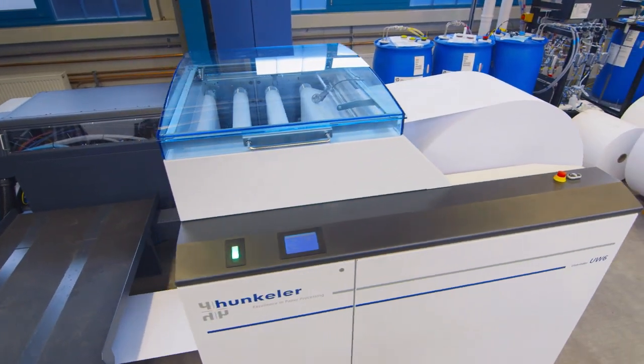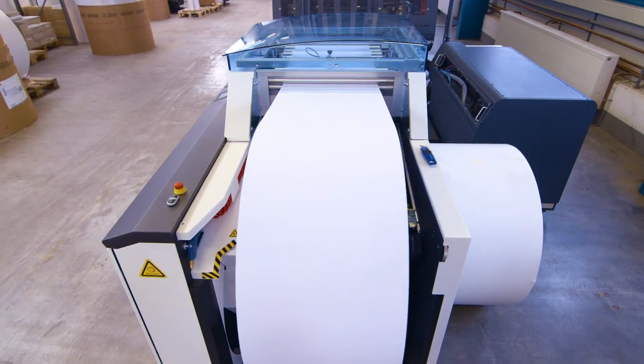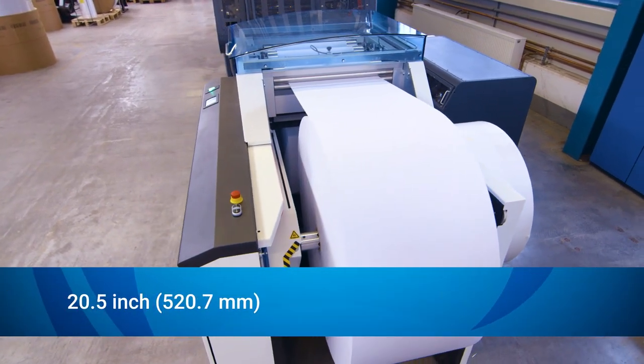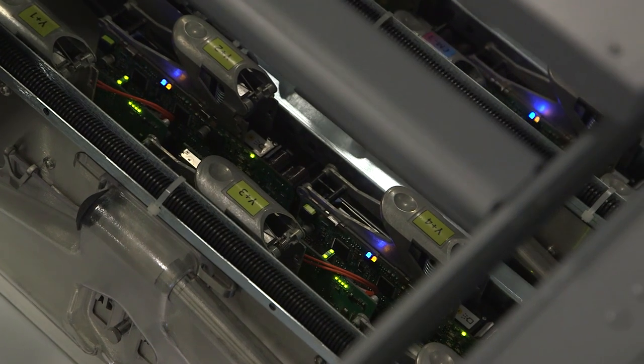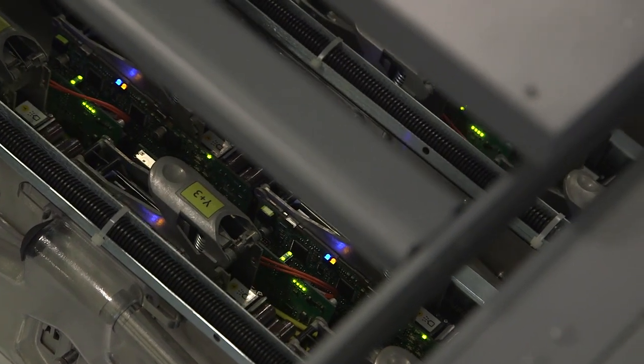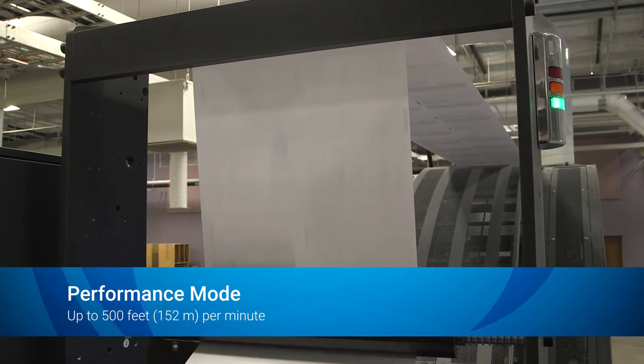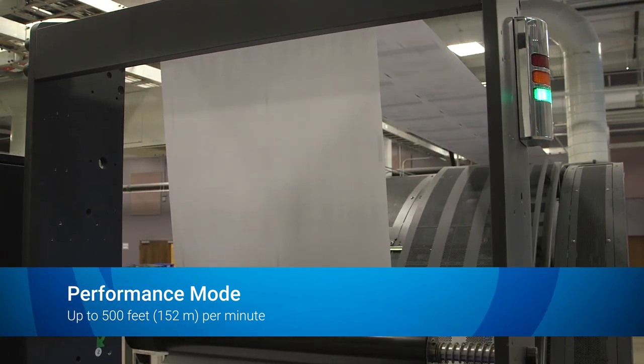Success starts at the unwinder. The web is up to 22 inches wide with a two-up format, 20.5 inch wide print zone. With six print bars per print engine, the IntelliJet 20 HD prints up to 500 feet per minute in monochrome and color in performance mode, making it ideal for tight deadlines.